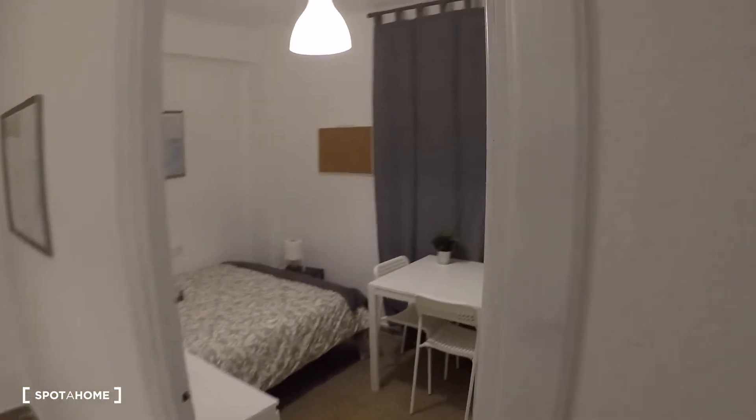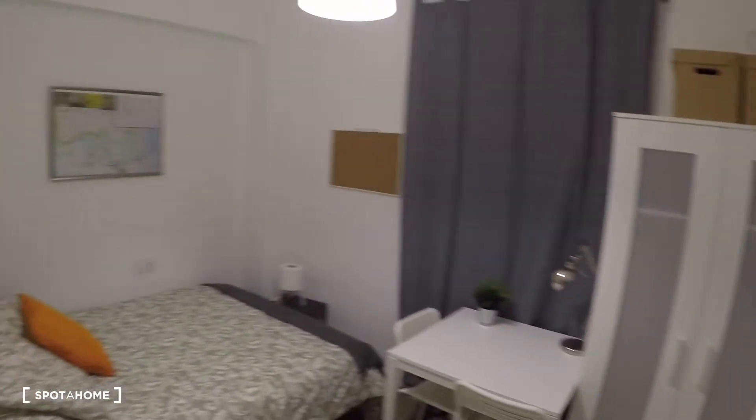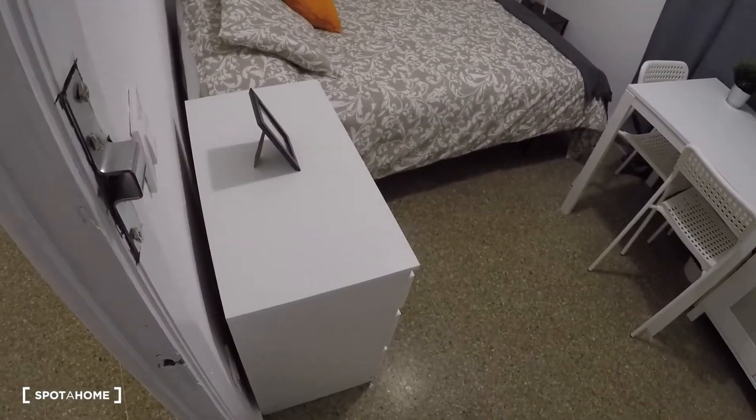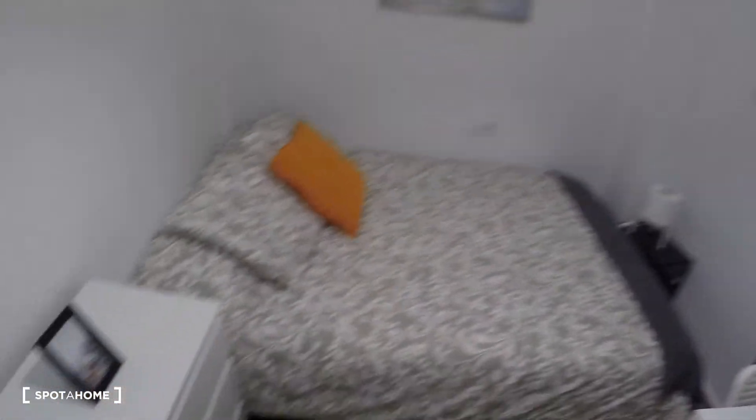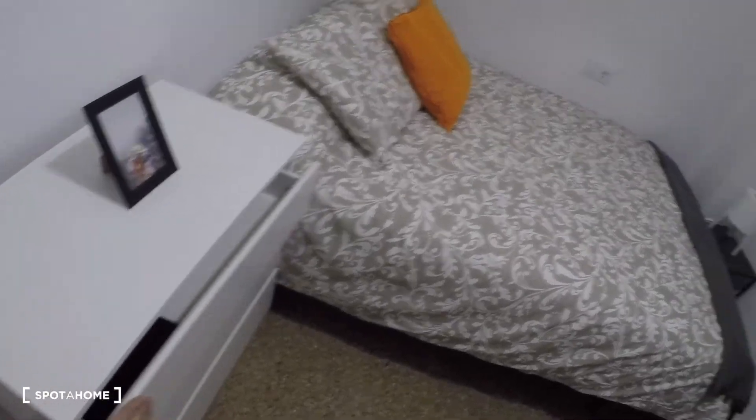Now we're going to see the last room, bedroom number nine. This bedroom has a double bed, a chest of drawers, a desk, two chairs, a wardrobe, and a window with interior views.